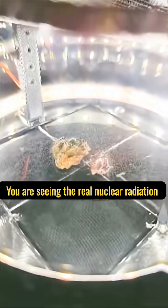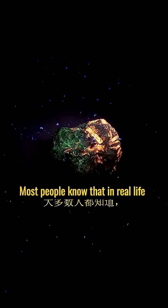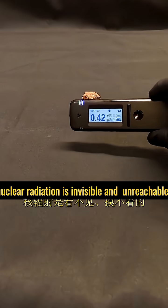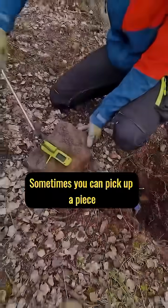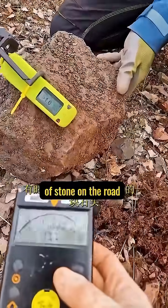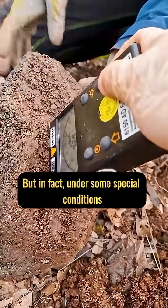What you are seeing now is real nuclear radiation. Why can we see nuclear radiation with the naked eye? Most people know that in real life, nuclear radiation is invisible and intangible, which is also one of its dangers. Sometimes the stone you casually pick up on the roadside might be radioactive, and you would be completely unaware.